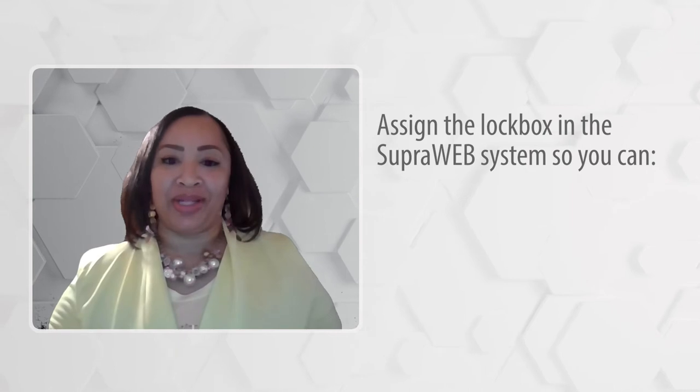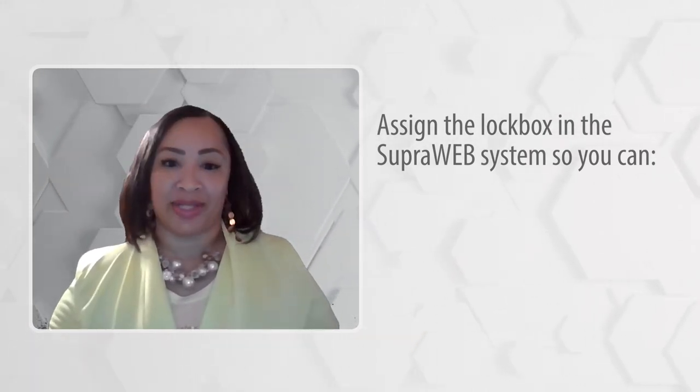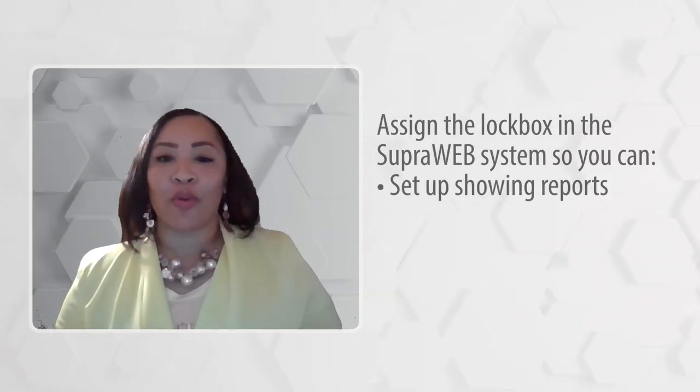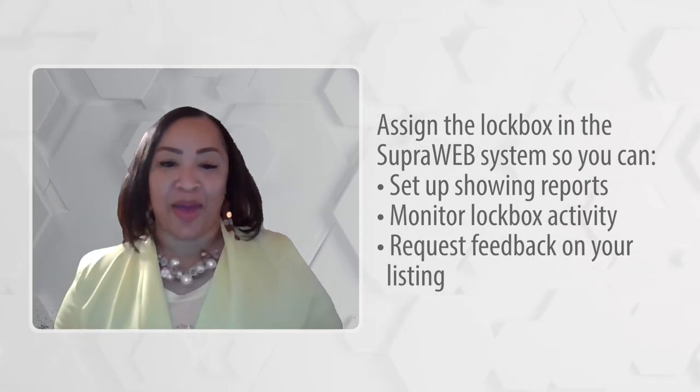Once the listing input is complete, you can assign the lockbox to your listing on the superweb management site. It's always best to assign the lockbox directly in the superweb system so you can set up showing reports, monitor lockbox activity, and even request feedback on your listings.